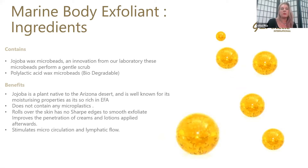You've also got an ingredient called polylactic acid wax microbeads. What these are is they're created in a laboratory. They are non-plastic, biodegradable granules that gently roll over the skin. So this is a completely natural product in the sense that it's going to degrade — there's no problem or harm to the environment when you're using this product.